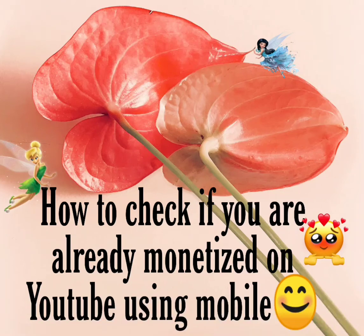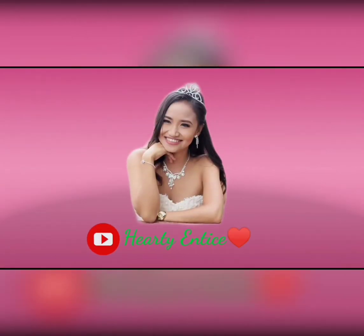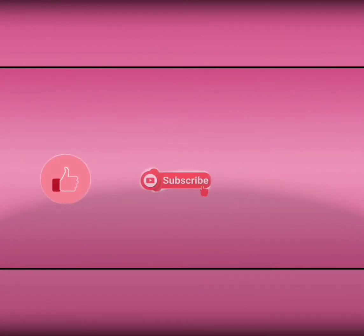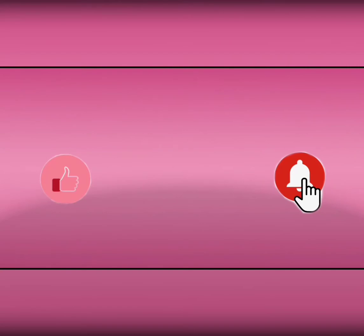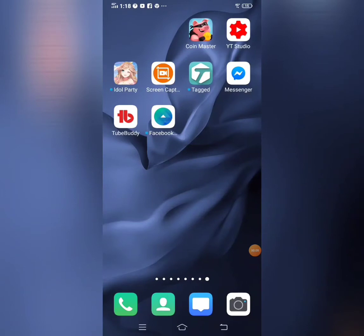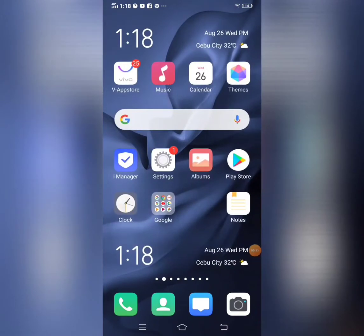How to check if you're already monetized on YouTube using mobile. Hello guys, so today I'm going to show you how we can check if we are monetized, or if we are now approved to have some of our videos monetized on YouTube.